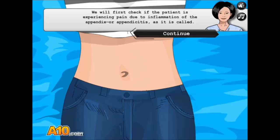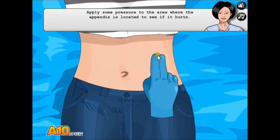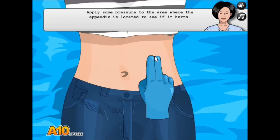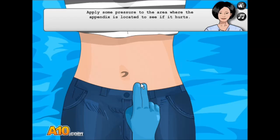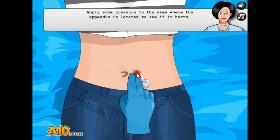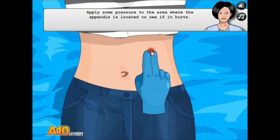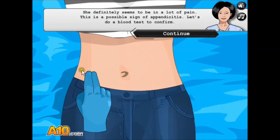Okay, Tara. We'll first check if the patient is experiencing any pain — apply some pressure. Wait, where's — I know what's on the stomach. Is the appendix... I thought it was, like, right behind the belly button? Isn't it? Oh, I got it. She's in a lot of pain.